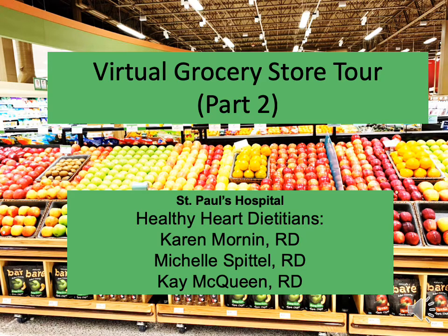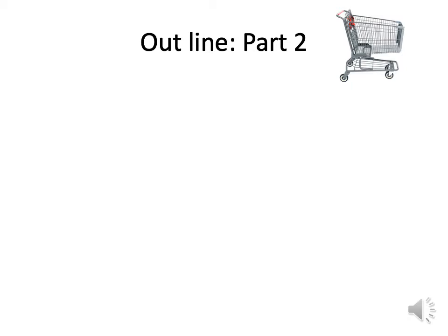Hello, welcome to the virtual grocery store tour part 2. My name is Kay McQueen and today we are going to be talking about fats. We'll also do a quick review of label reading 101, review the healthy plate model, and talk about saturated, trans, and healthy fats.